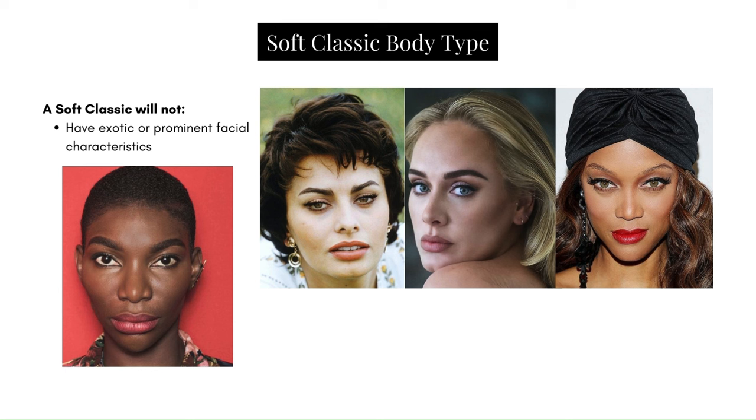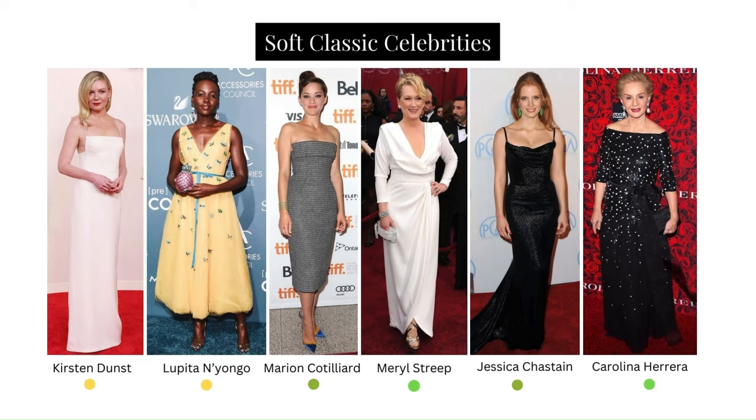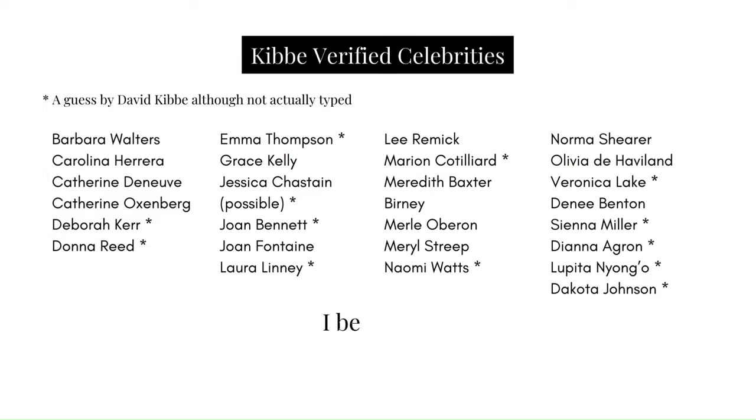These characteristics will always look different in different people and anomalies are all over the place. But as a means of understanding, this is what would be considered far from the Soft Classic facial composition. Here are some Soft Classic celebrities: Kirsten Dunst and Lupita Nyong'o, suspected but unverified; and Marion Cotillard, Meryl Streep, Jessica Chastain, and Carolina Herrera, verified by Kibbe.